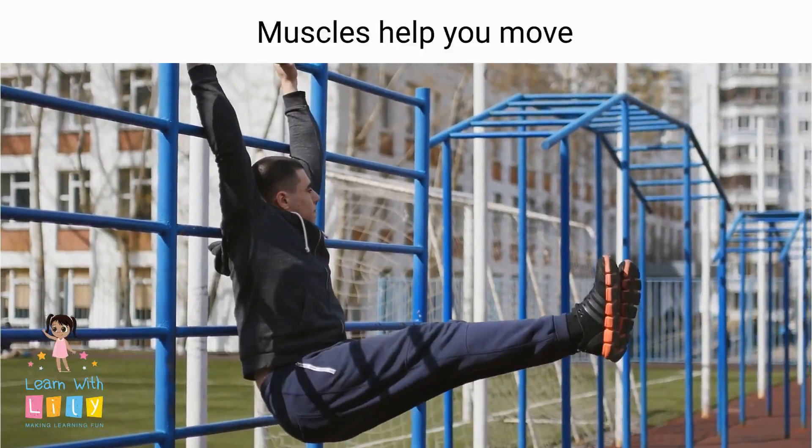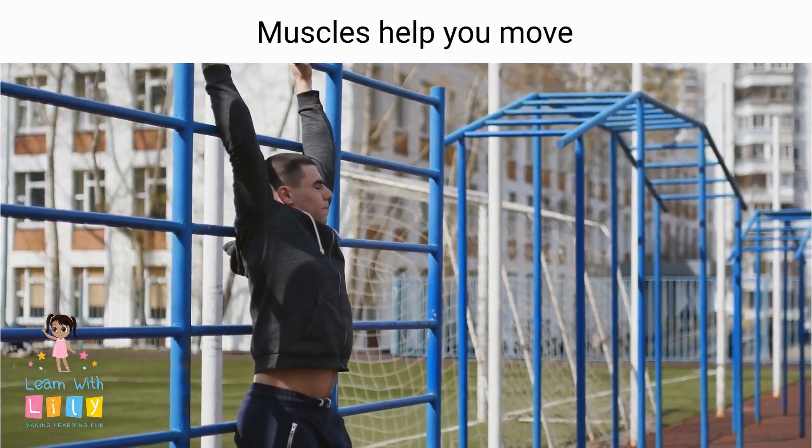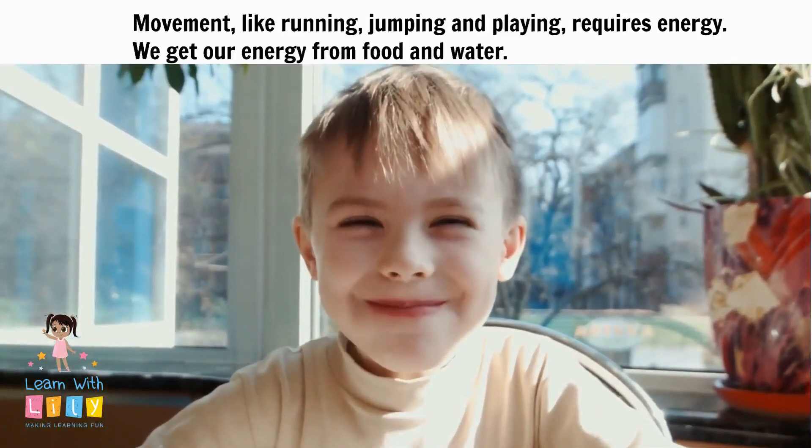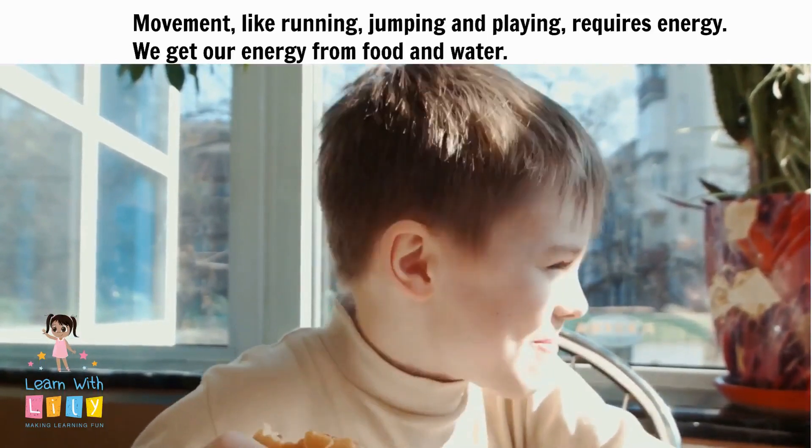Muscles help you move! Movement, like running and jumping and playing, requires energy. Where do we get our energy from, do you know? From food! And water.